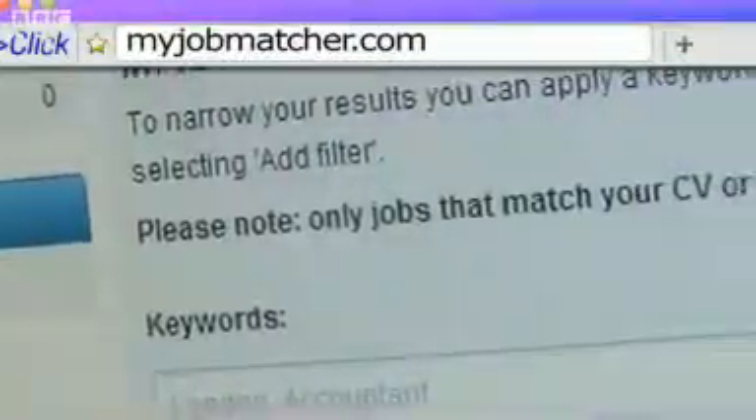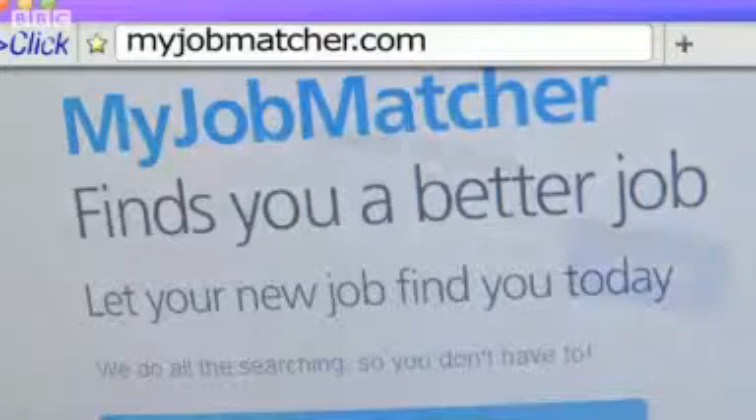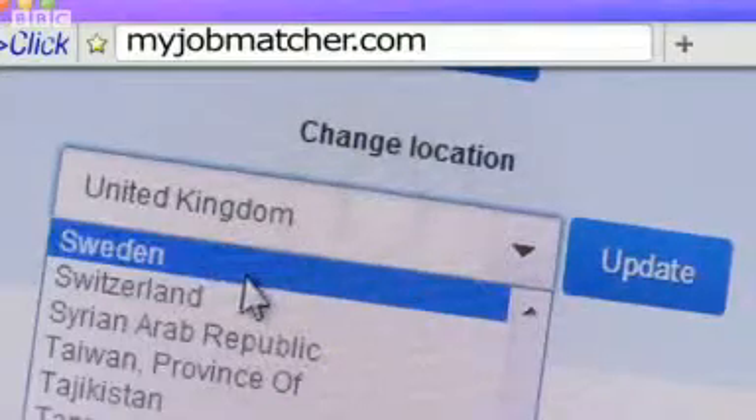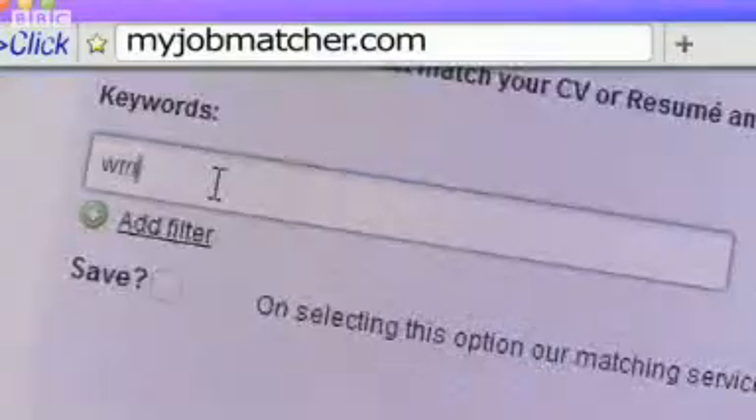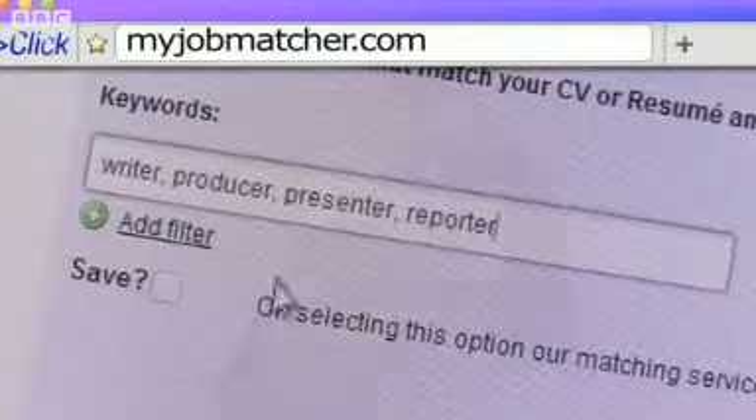By the end of October they also expect to be launching in the USA and India, with Latin America and the rest of Europe in their sights by the end of the year. The service is free for job seekers — the site makes money through a small commission from the jobs board when a candidate applies. It couldn't be easier to get started, and you can tweak your settings for things like location and specific skills if you want more targeted results delivered in a daily email roundup.